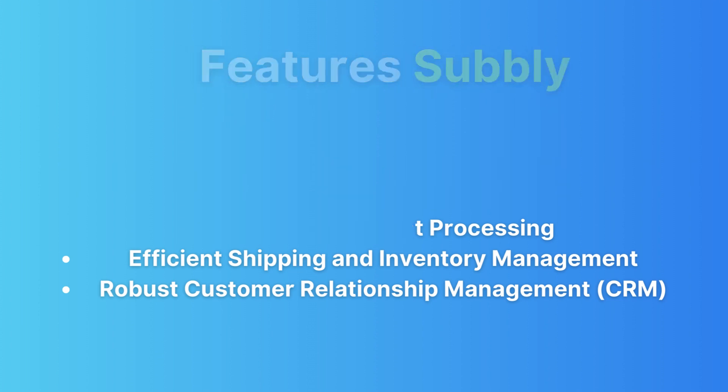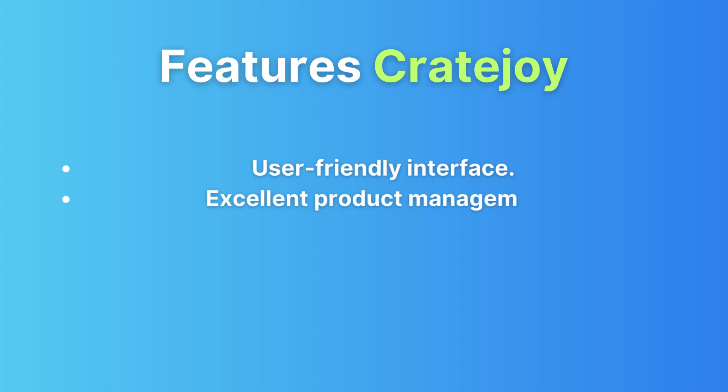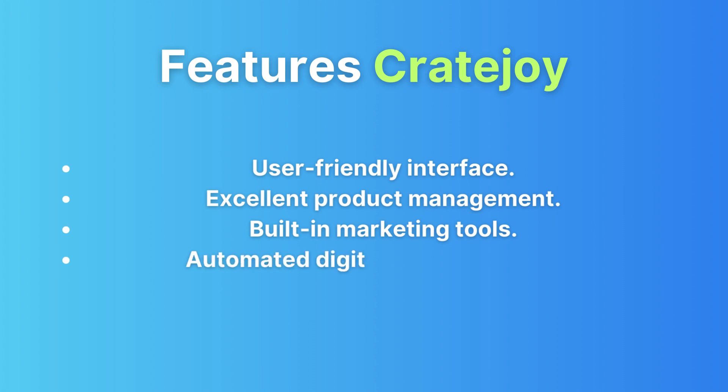Now let's switch gears and talk about CreateJoy. This platform has been a stalwart in the subscription box world for a while now, offering an array of features.